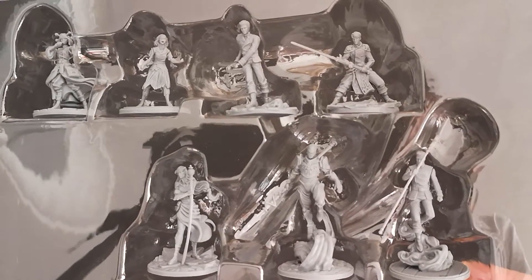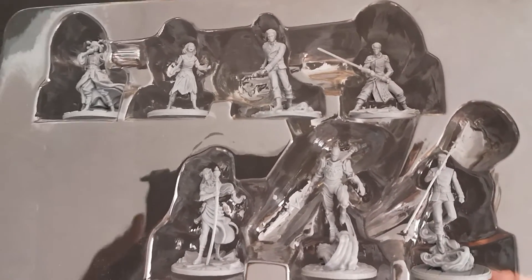Here we can see all seven unpainted characters: Navani, Maia, Viya, Adalyn, Venli, Kaladin and Teft. Let's have a look at each of them individually now.